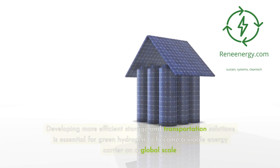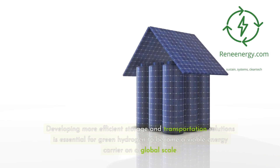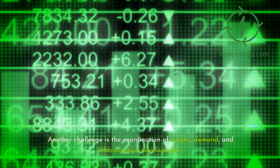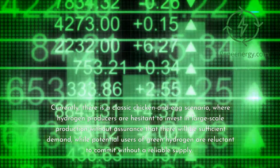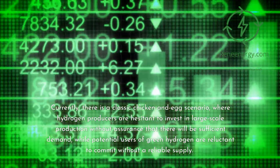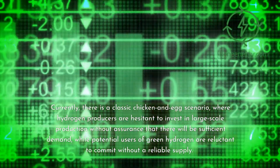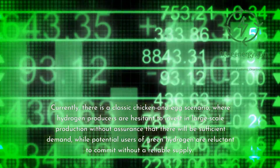Developing more efficient storage and transportation solutions is essential for green hydrogen to become a viable energy carrier on a global scale. Another challenge is the coordination of supply, demand, and infrastructure development. Currently, there is a classic chicken-and-egg scenario, where hydrogen producers are hesitant to invest in large-scale production without assurance that there will be sufficient demand, while potential users are reluctant to commit without a reliable supply.